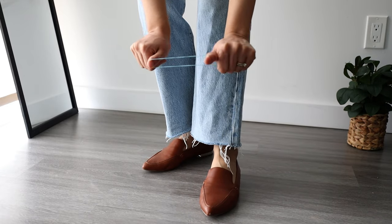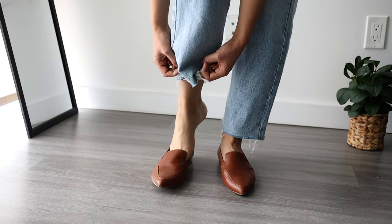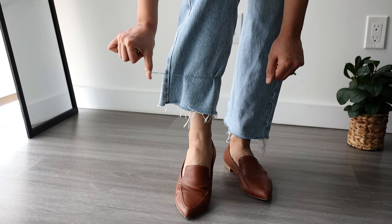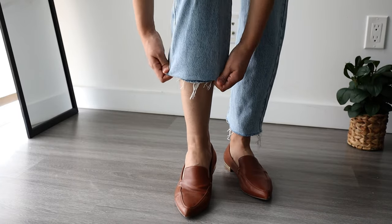Sometimes I like to adjust the length of my jeans according to my outfit, but folding wide leg denim can make it look baggy. To make sure I achieve a clean look, I use an elastic band, adjust its height, and tuck the extra fabric into the band. This is a long lasting and more polished option.